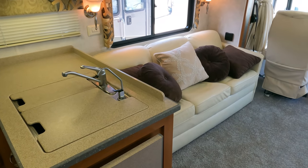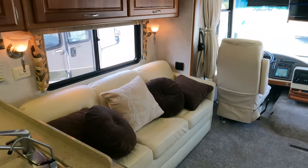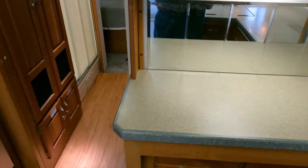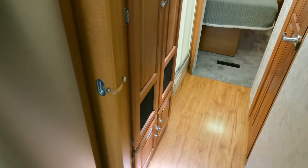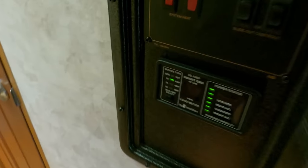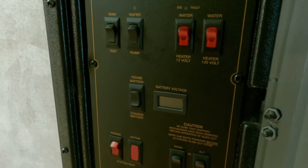Insulation isn't just for cold weather — it works both ways. Monaco, even though the La Palma is lower on their entry-level scale than a Monaco Diplomat, Monaco Safari, or Beaver, it's still a Monaco and still better than most other mid-quality brands. The refrigerator is a big 18-cubic-foot two-way RV refrigerator-freezer and it is getting cold — I've had it on for three or four hours plugged in. It's got a built-in ice maker that works great. Generator fires right up, runs, and puts out like it's supposed to.